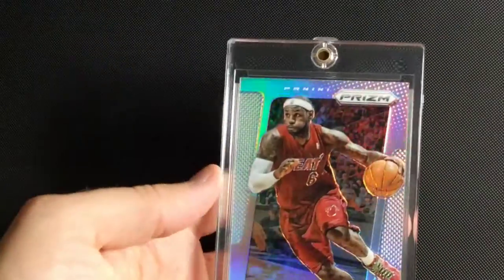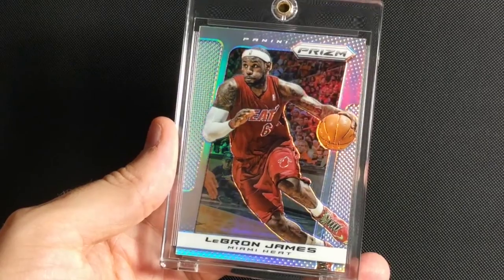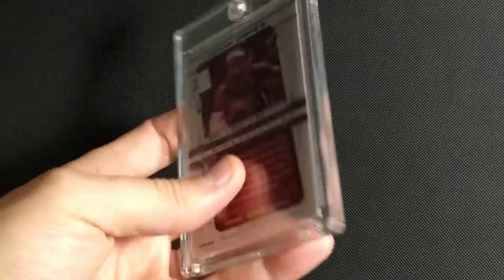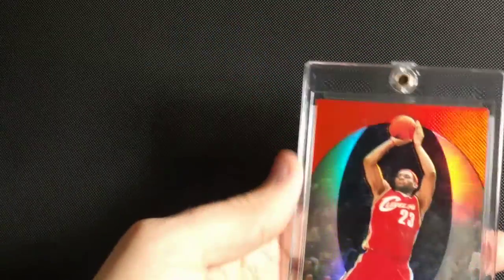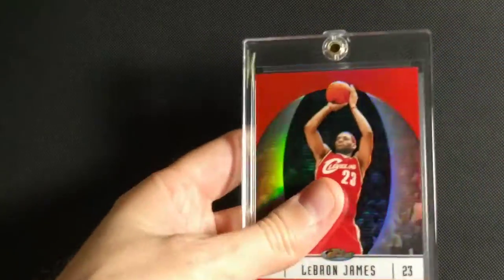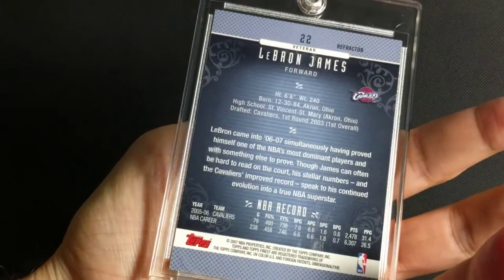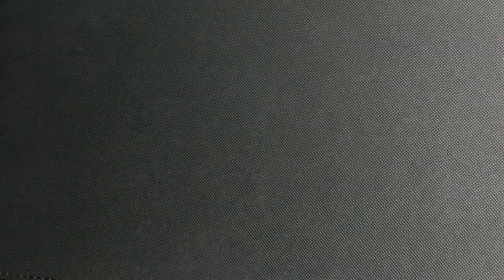This is 2013-2014 Panini Prism Silver — this would have been the second year of Prism. The silvers aren't numbered in any of the sets. Next is 2006-2007 Topps Finest Refractor, which is also not numbered. It's a fairly inexpensive card.